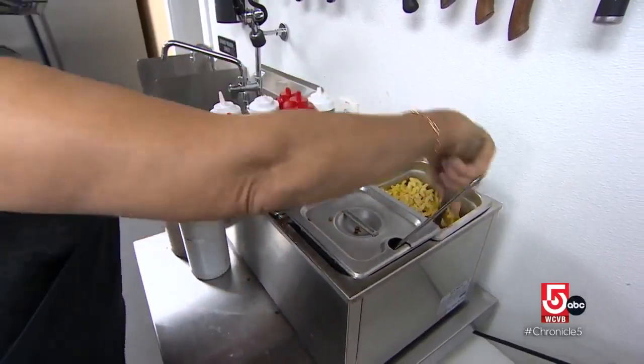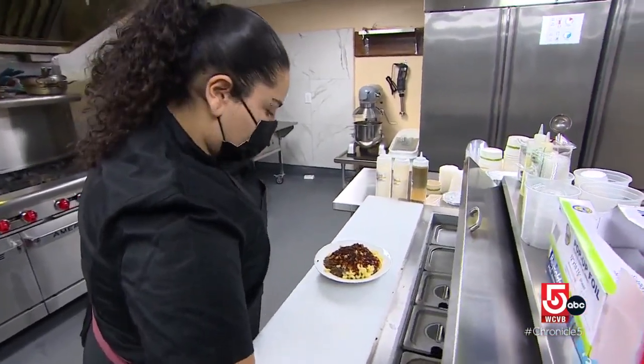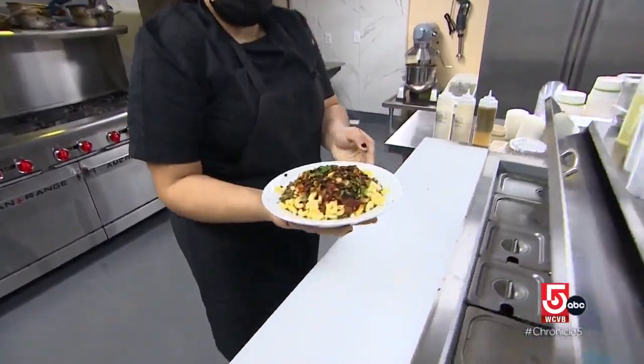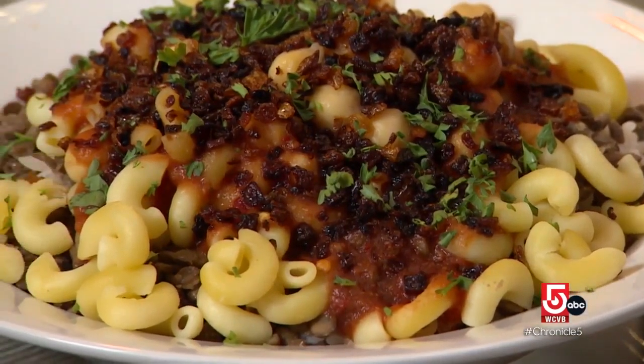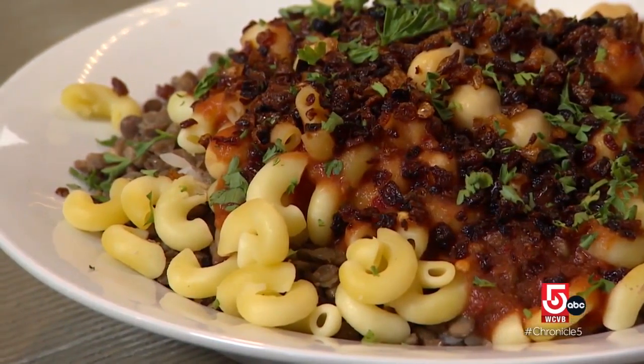Koshary is Egypt's national dish made with rice, macaroni, chickpeas, lentils, fried onions and sauces. The first trace of Koshary was in the 14th century and it was brought by a Moroccan traveler. He talked about an Indian dish called kichidi and it was, over the years, transformed.